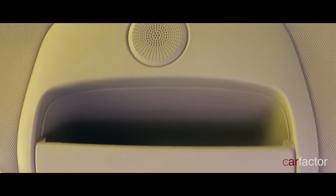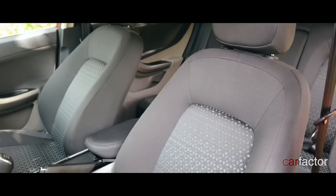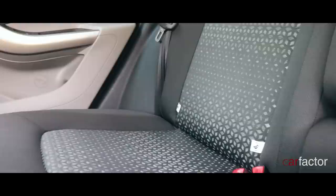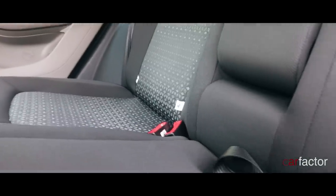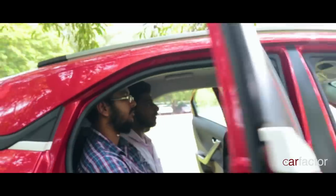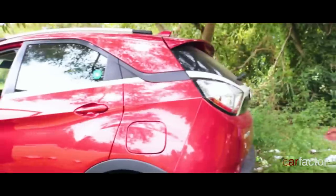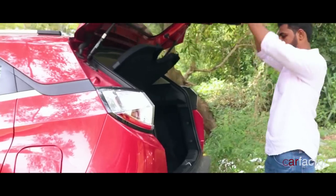Talking about the seats — the cushioning is great, there's enough lumbar and under-thigh support. The bolstering is really comfortable. That story continues on the back seats too. The seats are designed to accommodate two passengers comfortably. However, the middle passenger won't be having a good time as the under-thigh support is compromised.